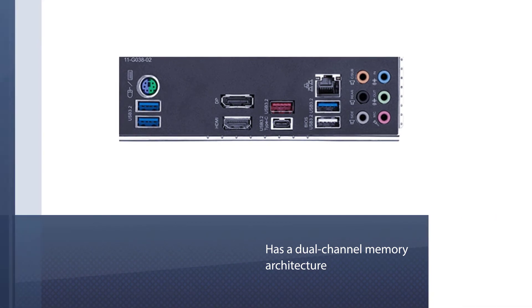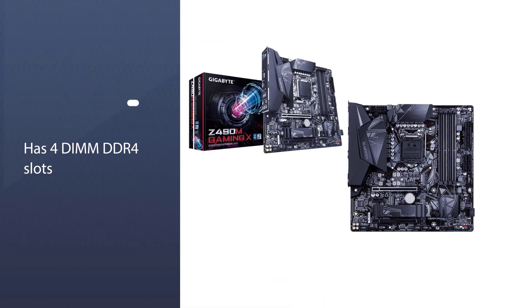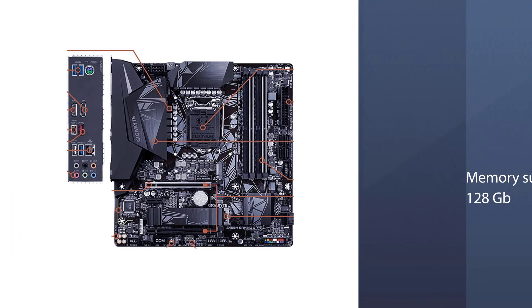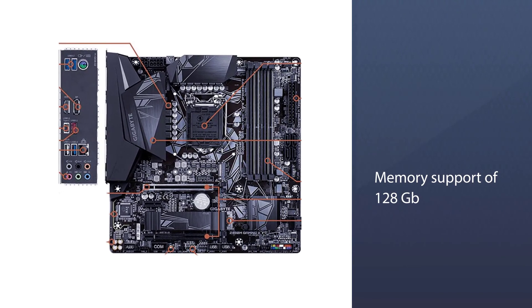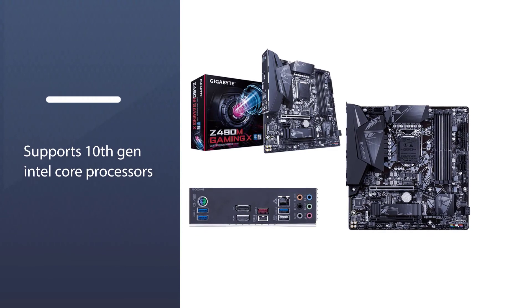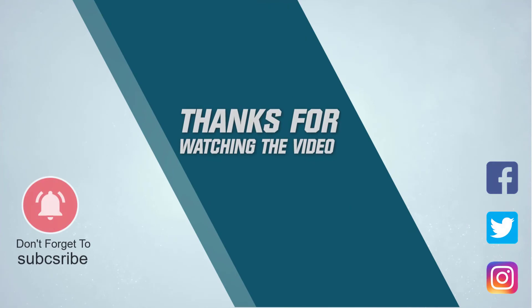The Gigabyte Z490M Gaming X motherboard has a dual channel memory architecture. It has four DIMM DDR4 slots with total memory support of 128 gigabytes, each slot supporting 32 gigabytes of system memory. The Gaming X supports ECC unbuffered, non-ECC unbuffered, and Extreme Memory Profile (XMP). For more details, click the link in the description.